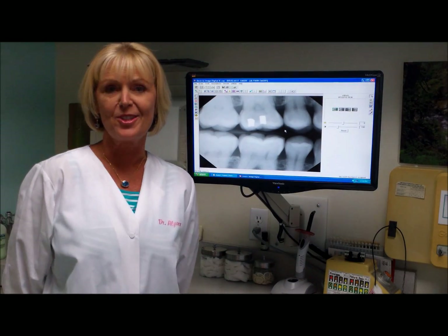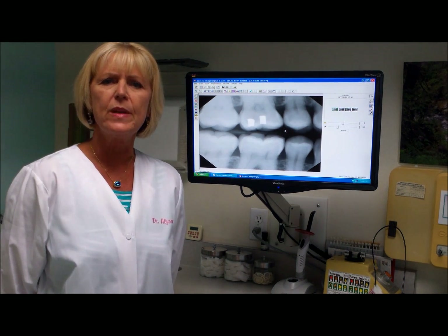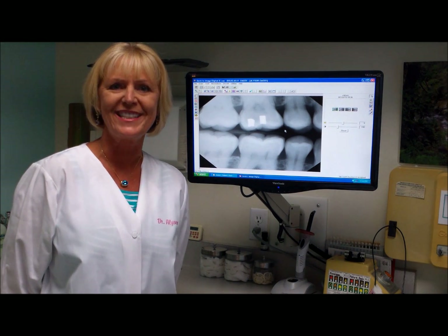So the reason I needed those dental x-rays today was to check things beneath the surface. Dental x-rays show us our bone level, areas that could be abscessing, tumors, and we can also diagnose dental decay with the x-rays. So they are a necessity, and we need them on top of just the visual exam.